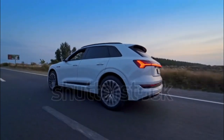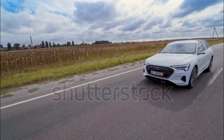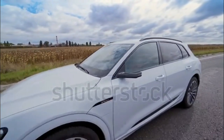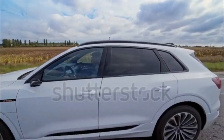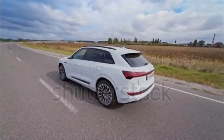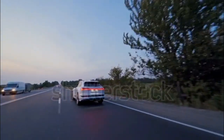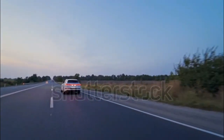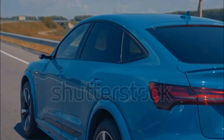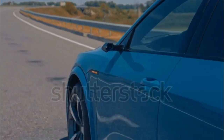The 2022 e-tron earned the IIHS Top Safety Pick Plus designation, the institute's highest accolade. From the NHTSA, the 2022 e-tron earned a 5-star overall safety rating, the best possible. Standard driver assist and active safety features include front and rear automatic emergency braking, rear cross-traffic alert, lane departure warning, blind spot monitoring, and automatic high beams. Adaptive cruise control and lane keep assist are optional or included depending on trim.